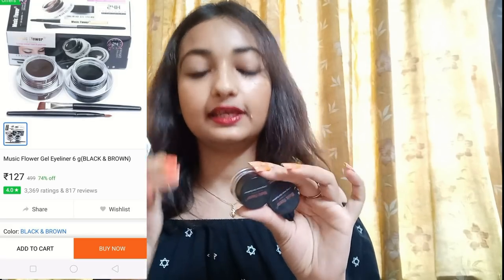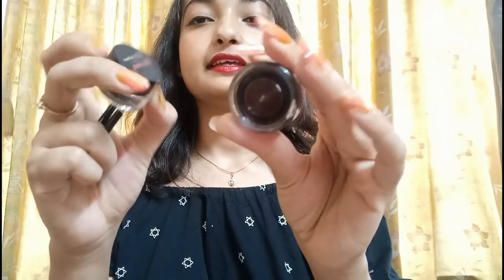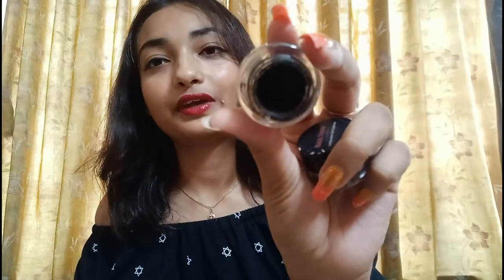Next, I bought gel liners and I got two brushes with it. You can see — there is a brown shade and a black shade. The price was Rs.127 for both of them. The brown one was really nice and I use it for brow filling.